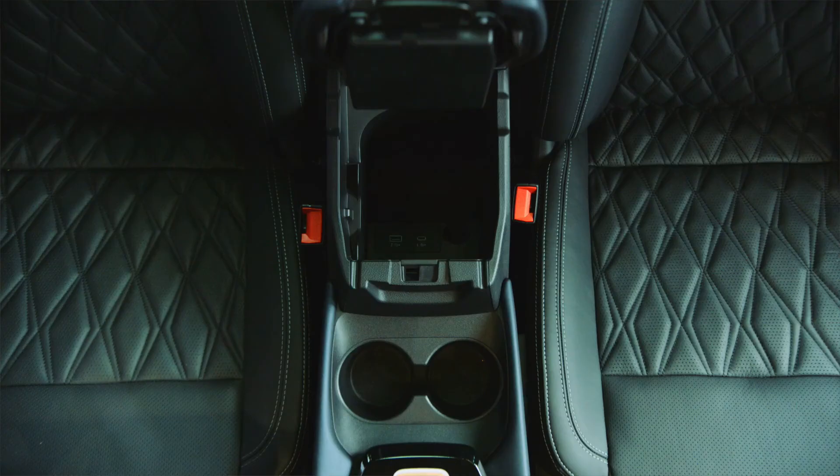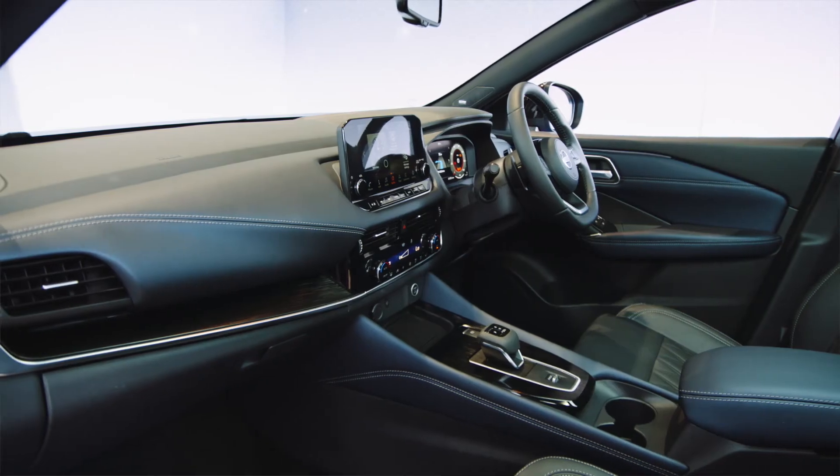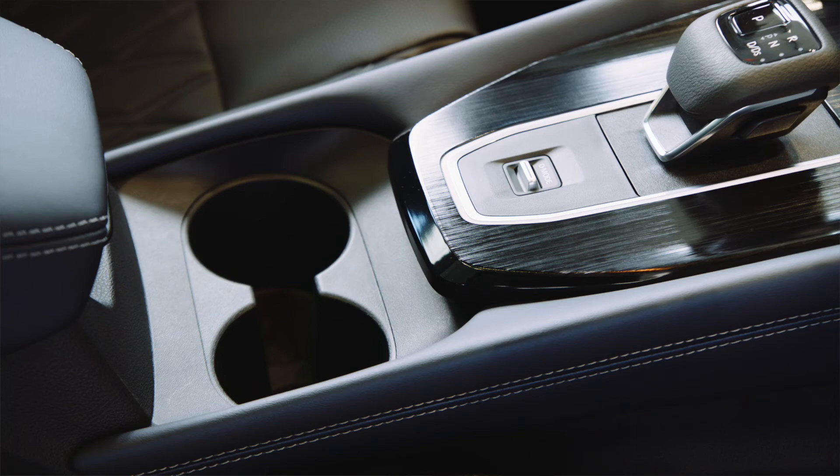And talking of room, you're spoiled for choice when it comes to storage. You've got space in the centre armrest, glove box, cup holders, and even enough room for a 1.5 litre bottle in the doors.